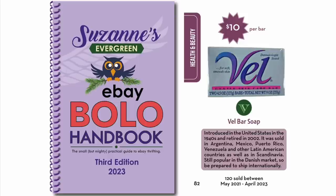They don't make Vell soap anymore. Introduced in the United States in the 1940s and retired in 2002, it was sold in Argentina, Mexico, Puerto Rico, Venezuela, and other Latin American countries, as well as in Scandinavia. Still popular in the Danish market, so be prepared to ship internationally. This has been on the radar for a long time — one of the first Bolos to learn about. Now you know about it.